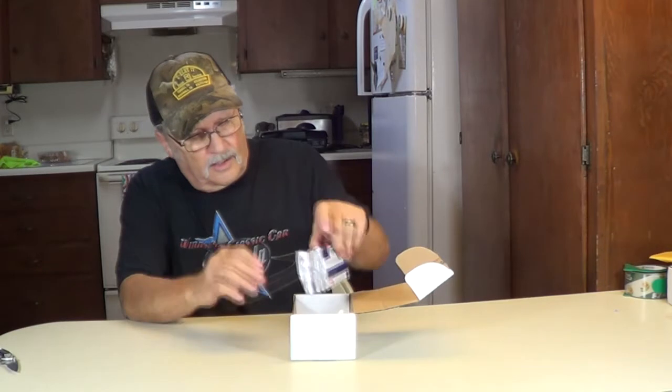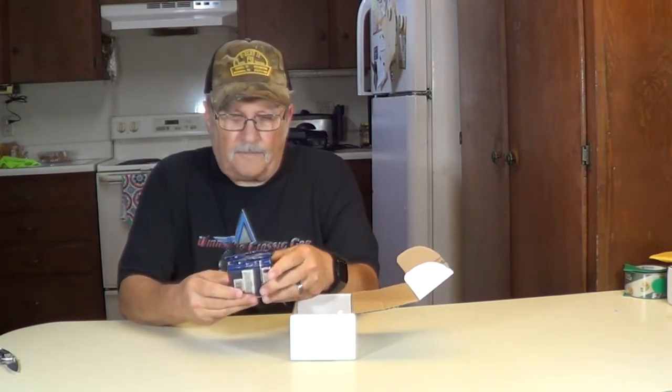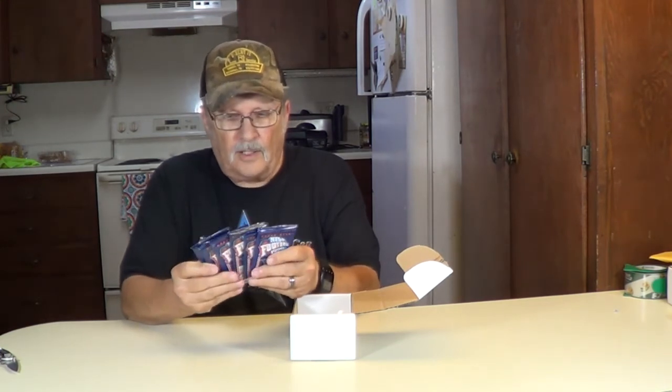That tape is on there good. Let's see what we can do here. Ah, what do we got here? 1991 NFL Football by Upper Deck — look at that. One, two, three, four, five, six of them. We'll open a few of them here in a minute and see what they are.